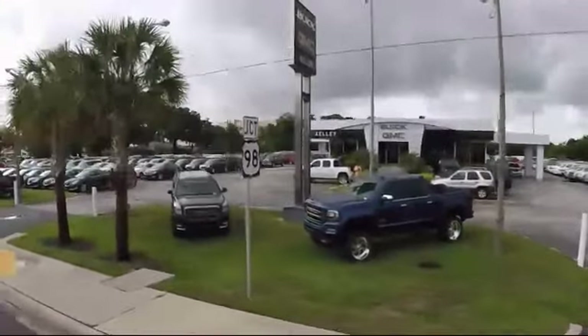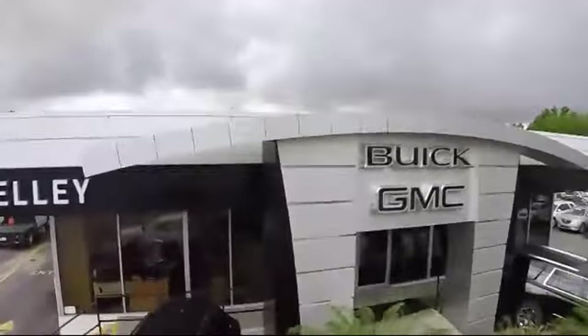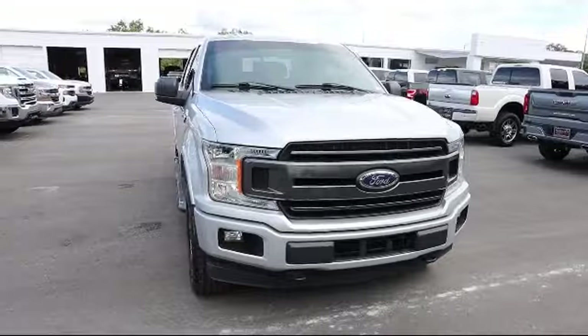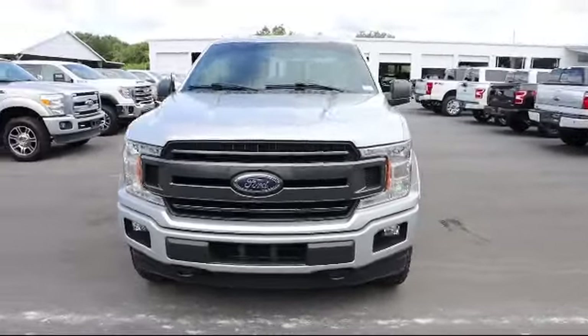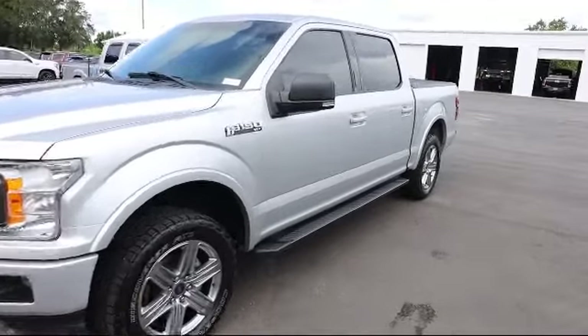Welcome to Kelly Buick GMC, and here's a look at another one of our great vehicles in our inventory. This vehicle comes equipped with dynamic hitch assist, backup camera, towing equipment including trailer sway control, and a safety canopy system curtain with first and second row airbags.